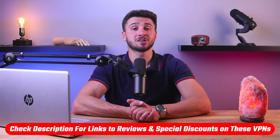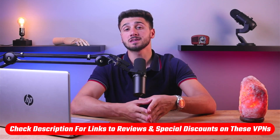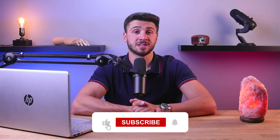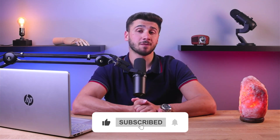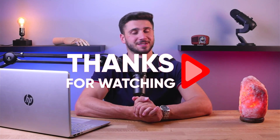And there you have it — streaming on Apple TV has never been easier thanks to VPNs. So that's it for this video. If you're interested in any of these VPNs, you'll find links to pricing and discounts as well as in-depth reviews in the description down below. Feel free to comment below if you have any questions, and like and subscribe if you found this video helpful or want to stay up to date with future videos. Thank you so much for watching and I'll see you in the next one.